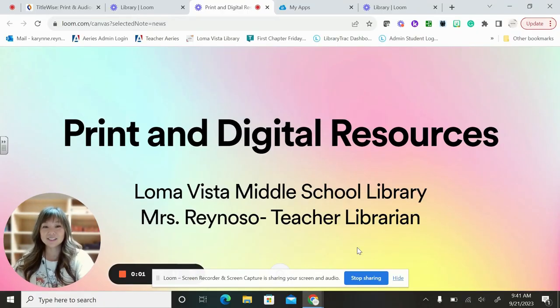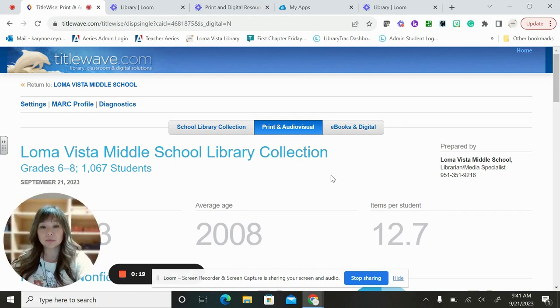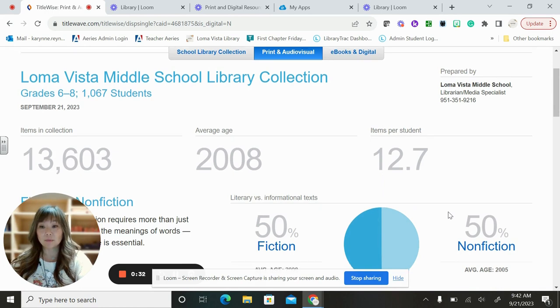Hi, this is Mrs. Reynoso from the Loma Vista Middle School Library. I am the teacher librarian here. We're going to go over some of our print and digital resources that we have available in the library. This is a report of our entire middle school library collection. We currently have 13,603 items in our collection. The average age is 2008. We have 12.7 items per student, which I find pretty good.